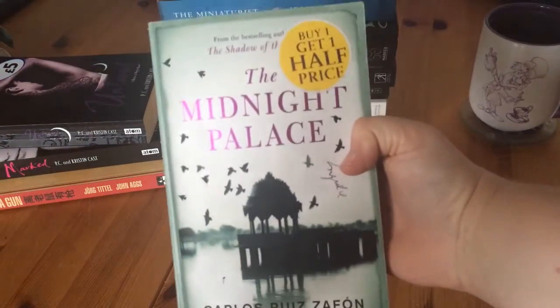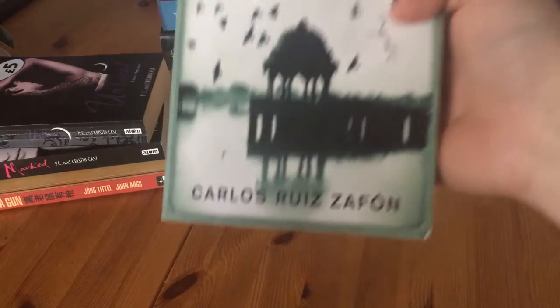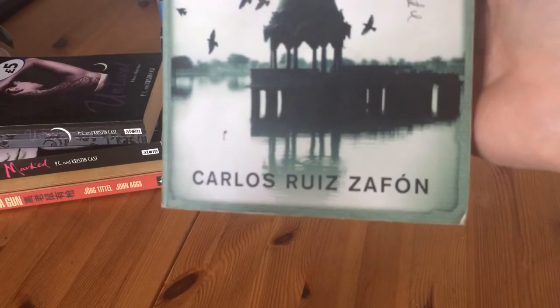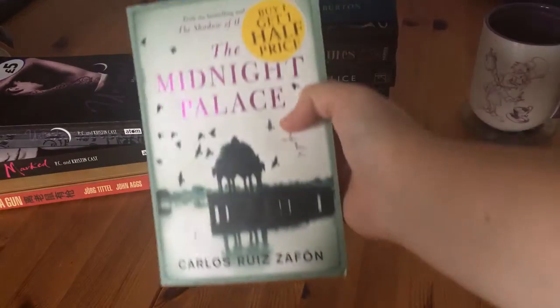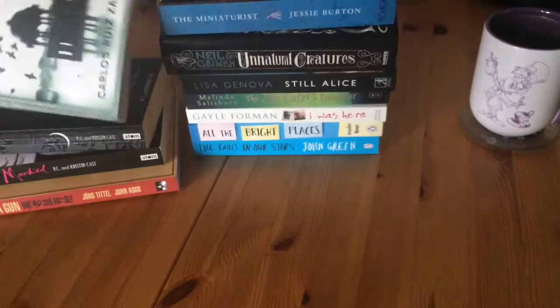Then I found The Midnight Palace — I'm not going to try and say the author's name, sorry. I just thought it looked really interesting, so I'll give that one a try.